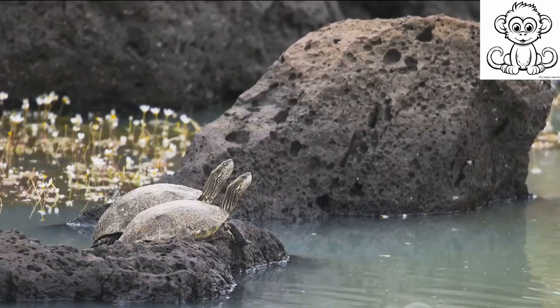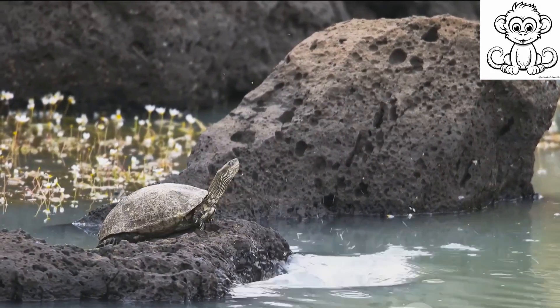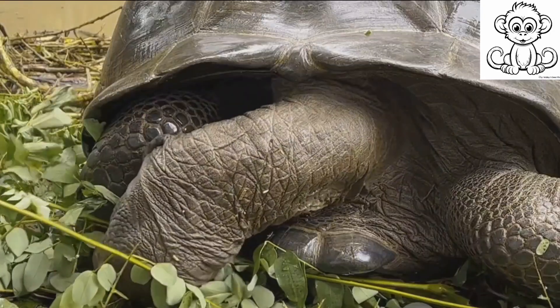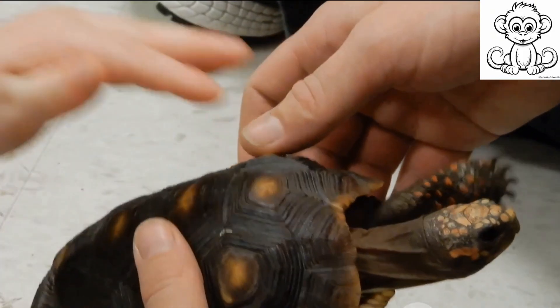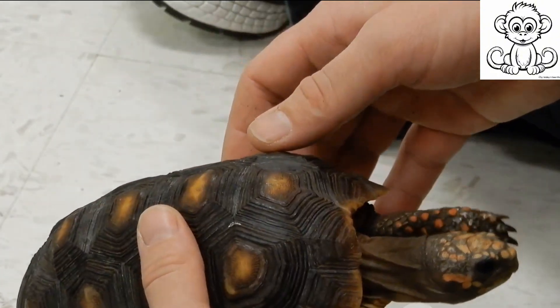Well, that's true for humans, but not for turtles. In fact, a slow metabolic rate is beneficial for them. It allows turtles to survive on little food and water for extended periods. This is especially useful during periods of food scarcity or during hibernation. The slow metabolic rate of turtles also contributes to their longevity by reducing the wear and tear on their bodies.